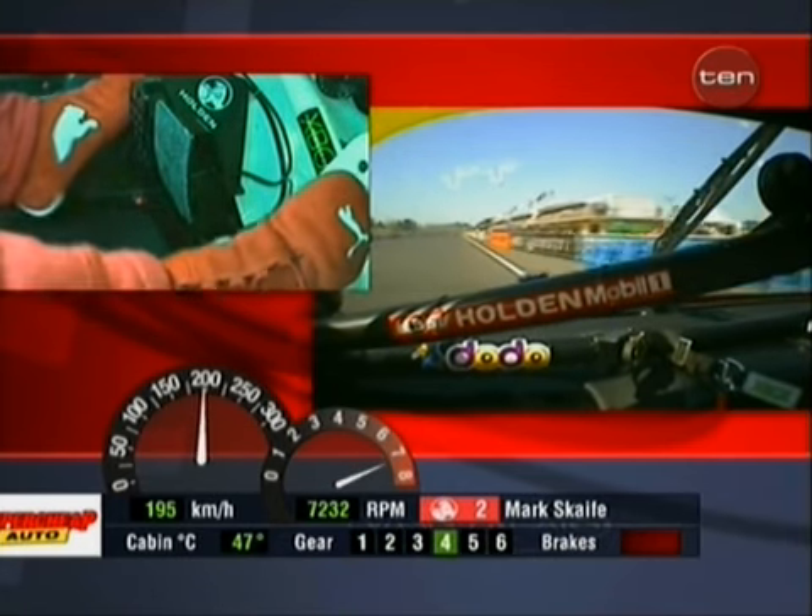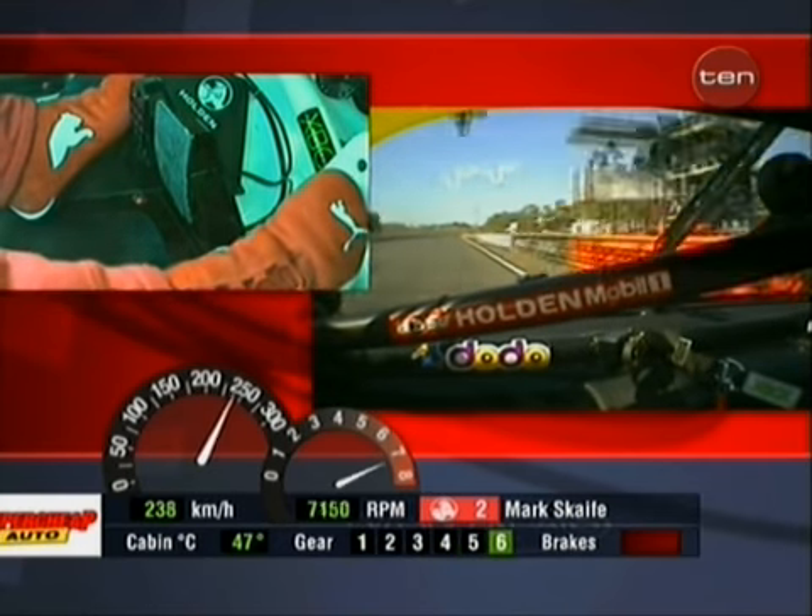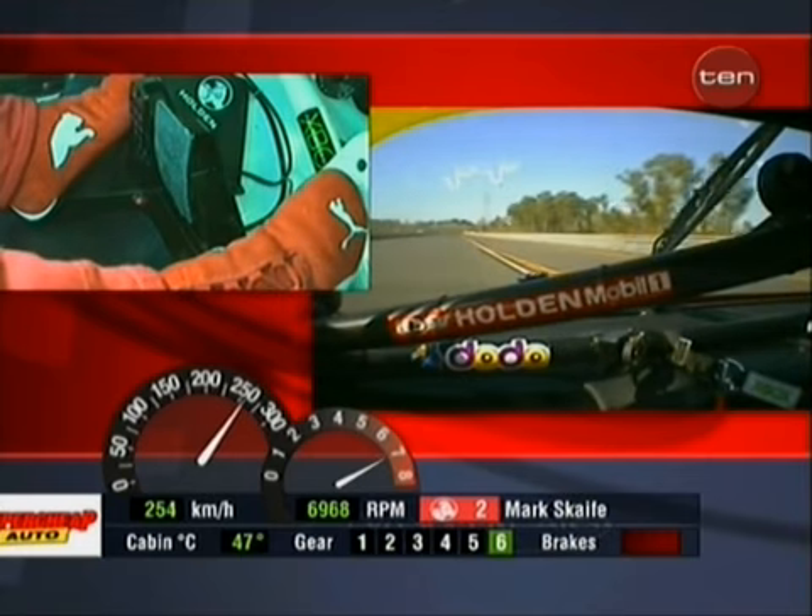Tries not to thread the throttle — that is squeezing it up, down, up, down. It just goes from zero percent progressively to 100. That looks after the rear tyres.